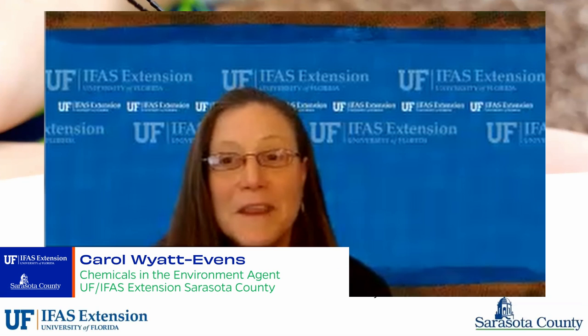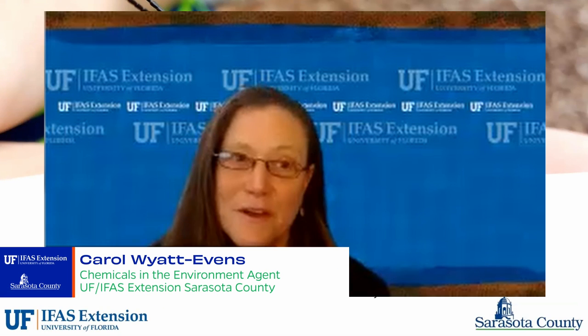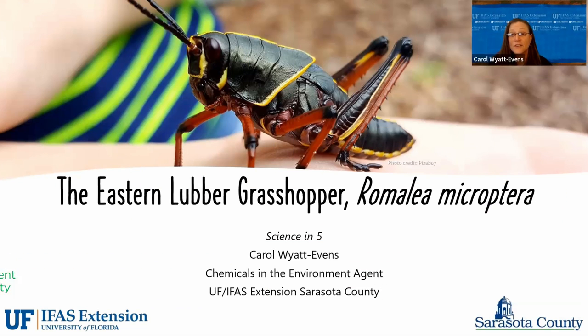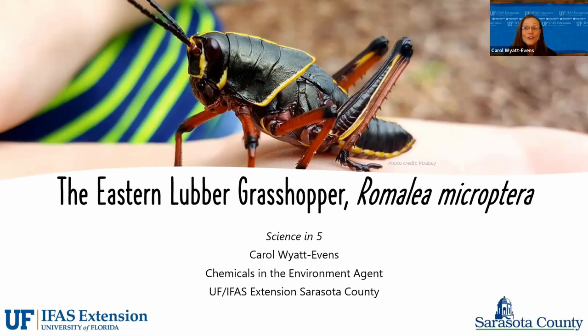Hi, my name is Kara White-Evans and I'm the Chemicals and the Environment Agent here at UF-IFAS Extension, Sarasota County. I wanted to take a few minutes to explain a little bit about those large grasshoppers that we see in our yards.